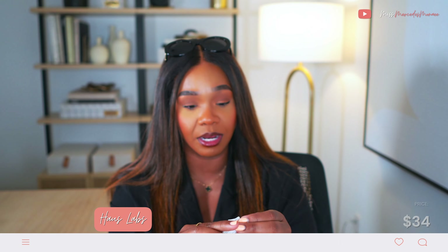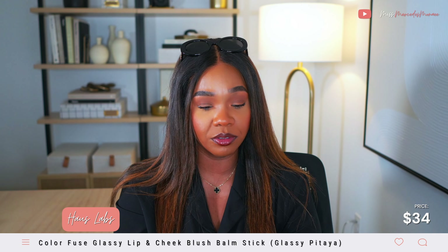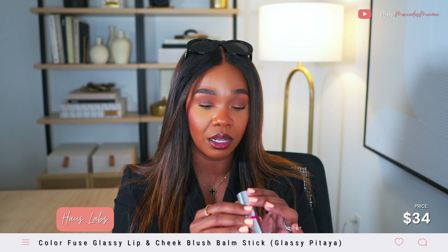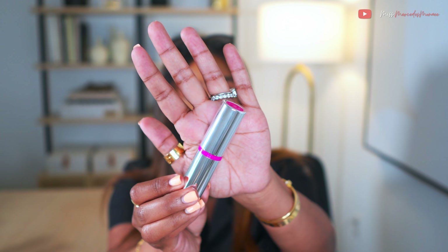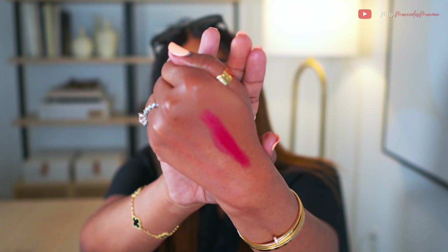The next thing I picked up was from House Labs — I forgot I even picked this up. It's one of their Color Fused Glassy Blush Bombs. Everyone's doing the stick blush. This is similar to the Makeup by Mario blush I just showed you. It's in the color Glassy Pitaya — a bright fuchsia. It's a lot smaller than the Mario product.